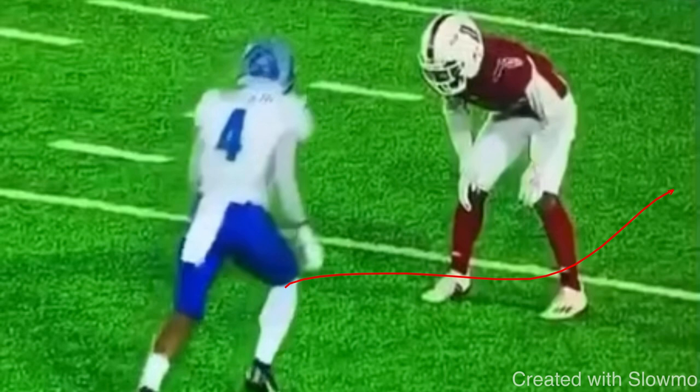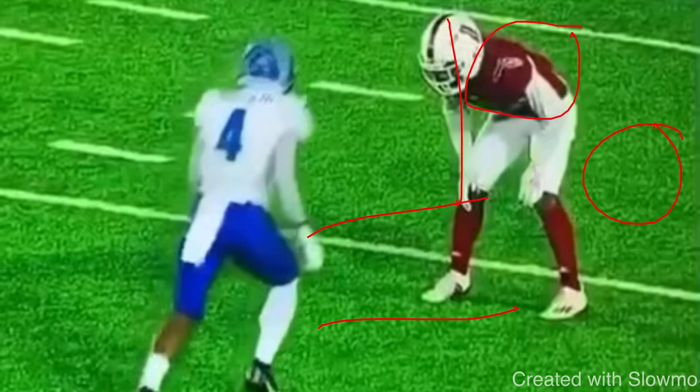If you try to force the outside release, he's going to get hands and wall you to the sideline. So if you said square him up, give him a crossover, take the outside release and restack — that's not going to work because a good DB will not give up that leverage. But if you said attack his outside shoulder and midline, threaten him outside where he doesn't want to give ground, move him off the platform, then take the inside release — you would be 100% correct.